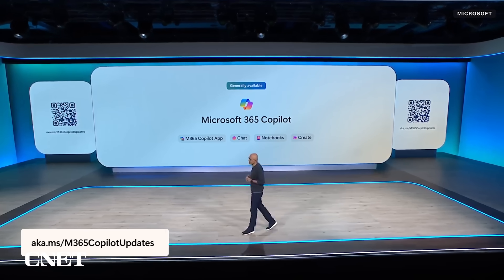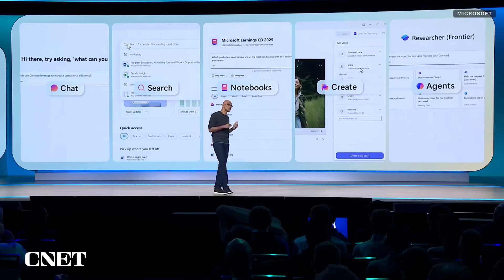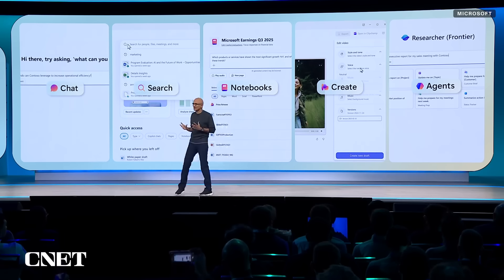I don't think since Teams launched we've had an update of this level. It really brings together chat, search, notebooks, create, and agents all into one intuitive scaffolding. I always say this is the UI for AI.